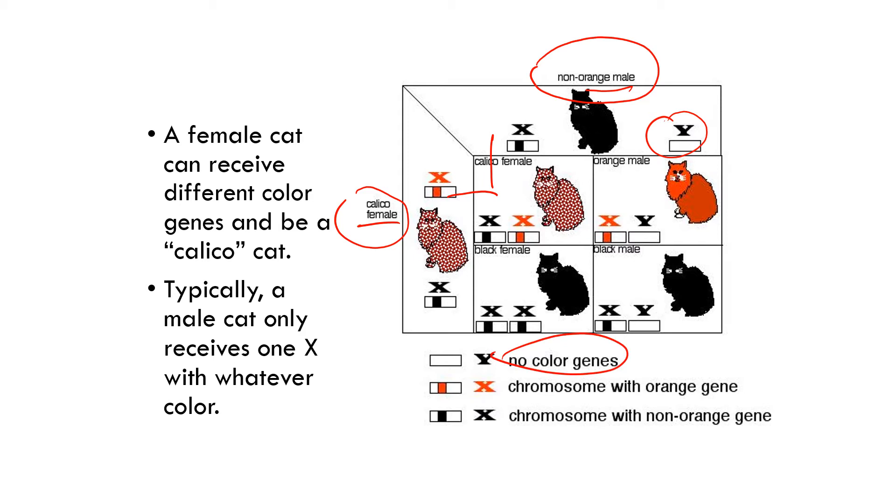You can get a black female if that cat inherits the chromosome with a non-orange gene and the X chromosome from the non-orange male dad. For a black male, you end up getting the X chromosome from the mom and the Y chromosome carries nothing for color.